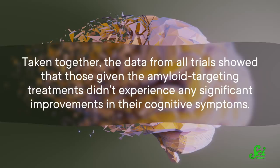Taken together, the data from all trials showed that those given the amyloid-targeting treatments didn't experience any significant improvements in their cognitive symptoms. Which is part of what makes the approval of a new drug targeting just plaques kind of bizarre. If there's evidence targeting amyloid in various ways doesn't seem to make a difference, why are we licensing a drug that does just that as a treatment?